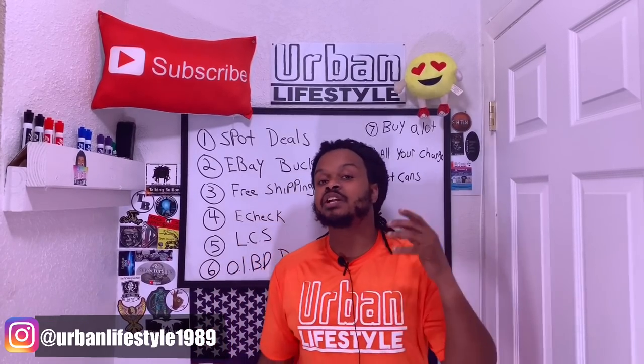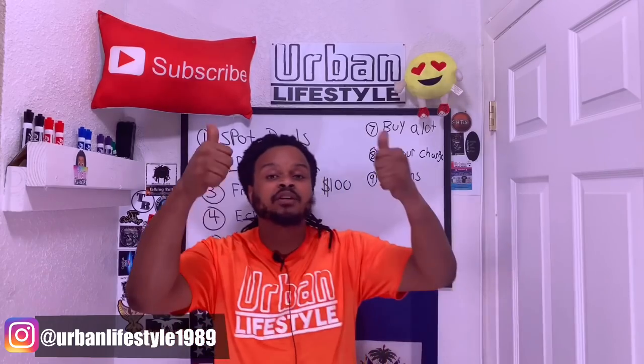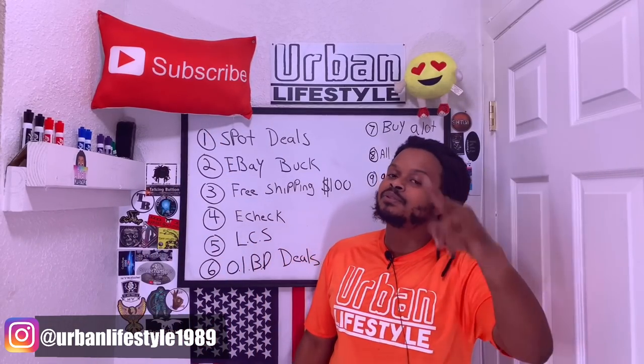Thank you so much for watching another video of Urban Lifestyle. Make sure you hit that subscribe button, leave a comment, leave a thumbs up, and have a wonderful day.